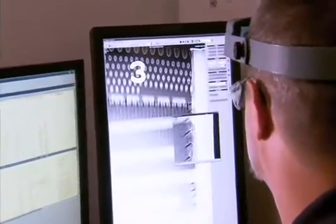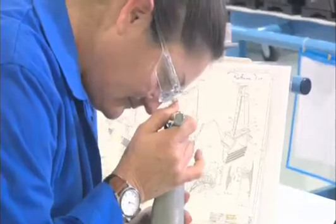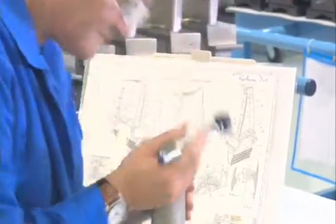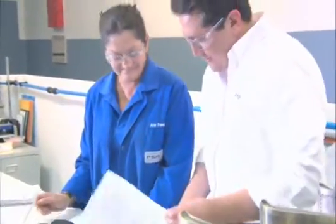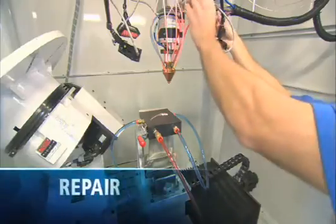The results are recorded in our dedicated inspection software. Once the inspection phase is complete, we review the inspect-and-advise documentation provided to our customer for concurrence and approval. Parts then proceed to the repair process.